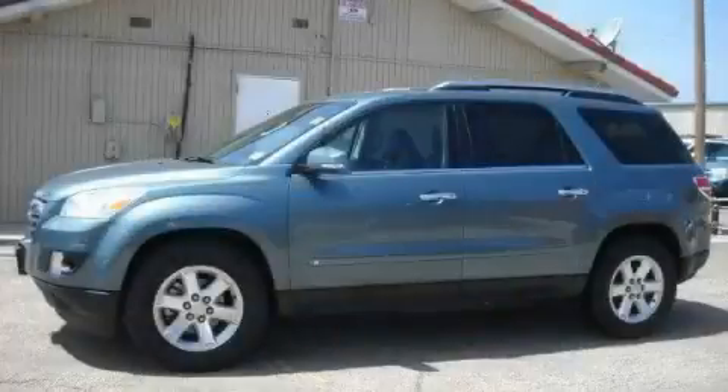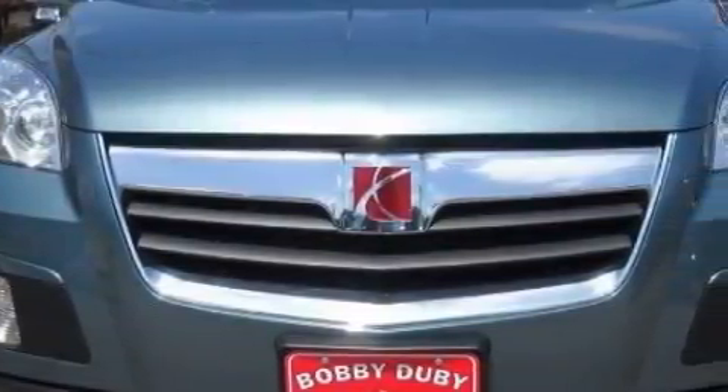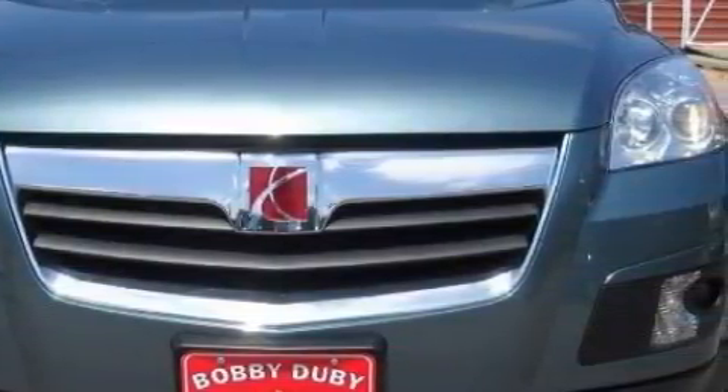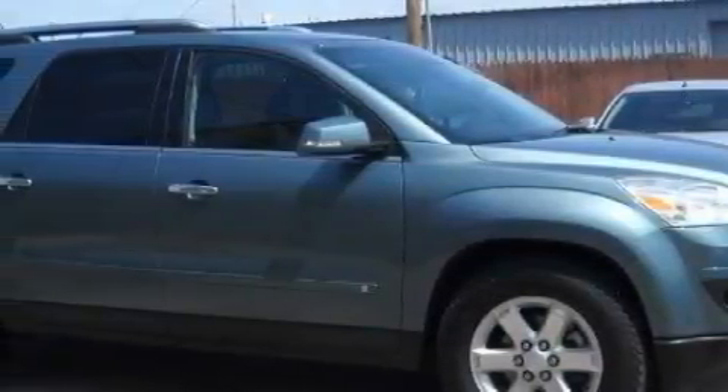This is a 2009 Saturn Outlook — a car-like ride in a spacious SUV. The solid six-cylinder engine, connected to an automatic transmission, produces enough power to comfortably merge into any traffic situation.